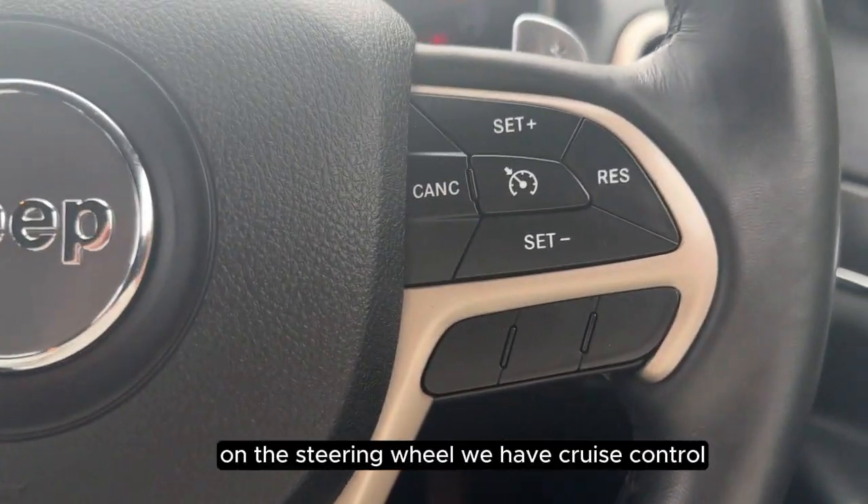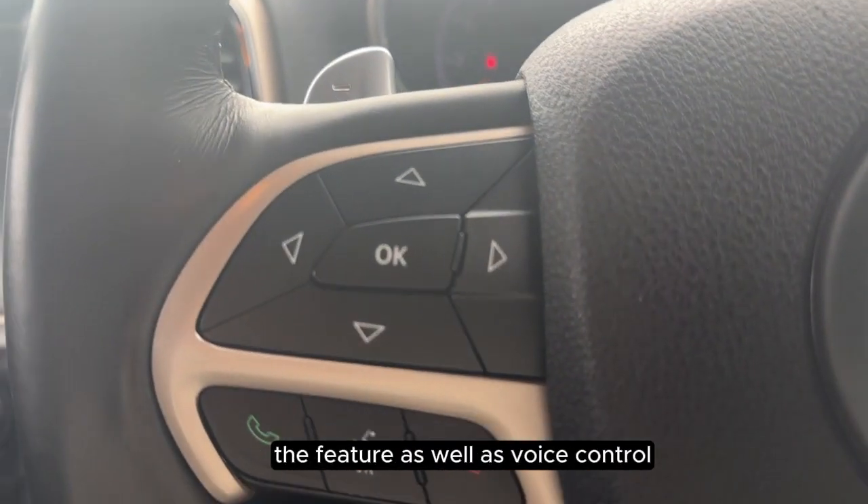On the steering wheel we have cruise control as a feature as well as voice control.